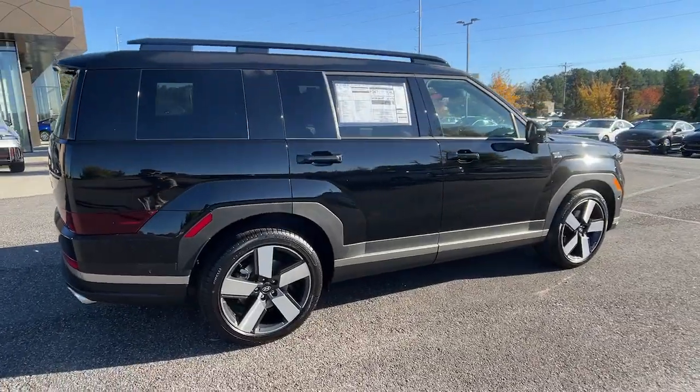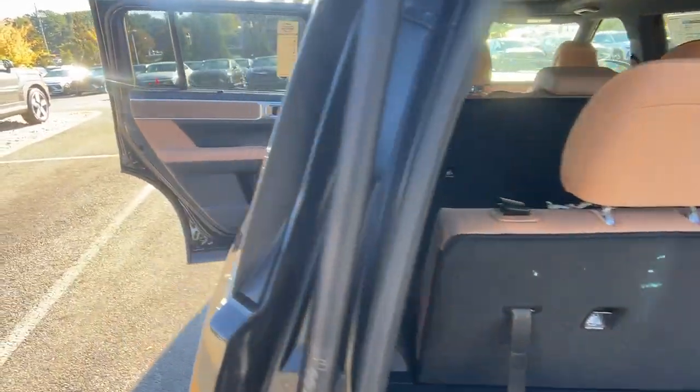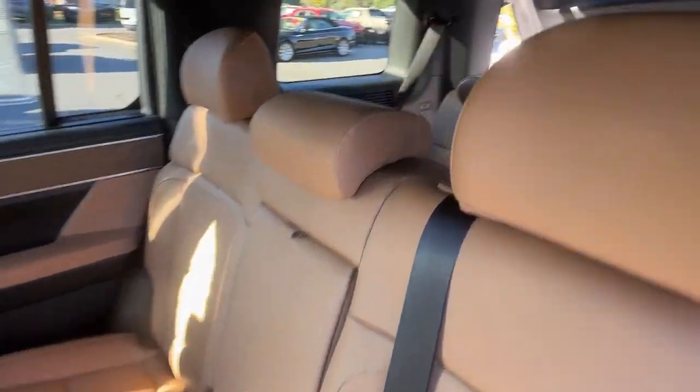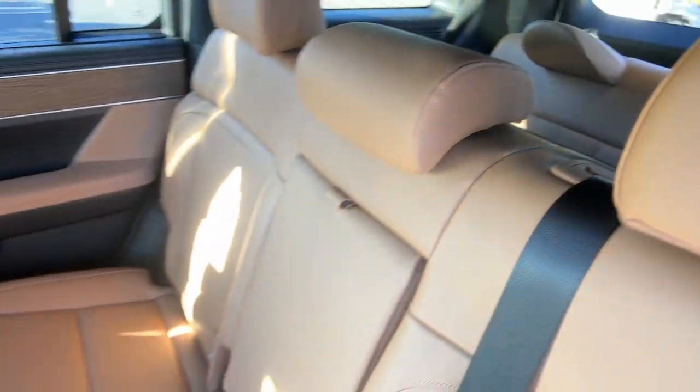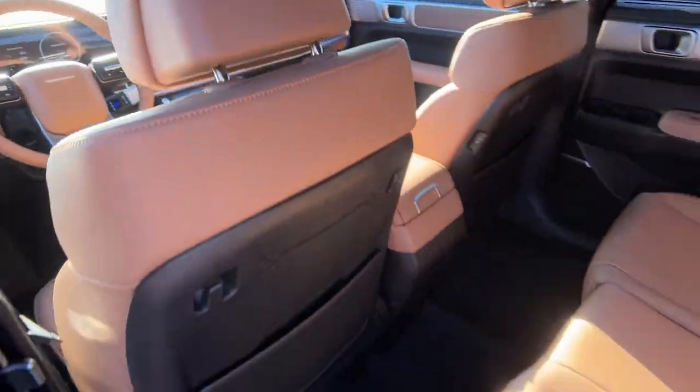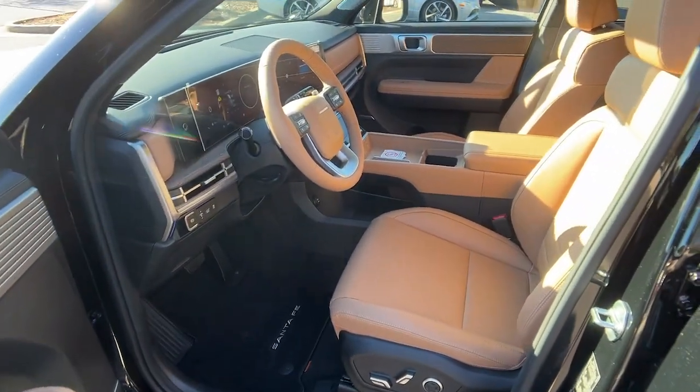The following are some of this vehicle's highlighted options: heated steering wheel, Apple CarPlay and/or Android Auto, keyless entry, navigation system, moonroof, heated mirrors, backup camera, satellite radio, cooled front seats, and power liftgate.